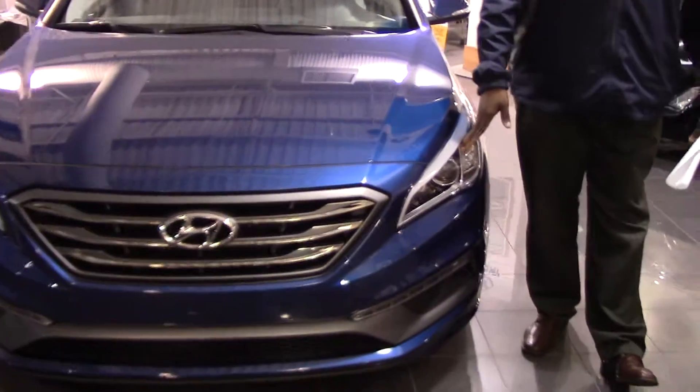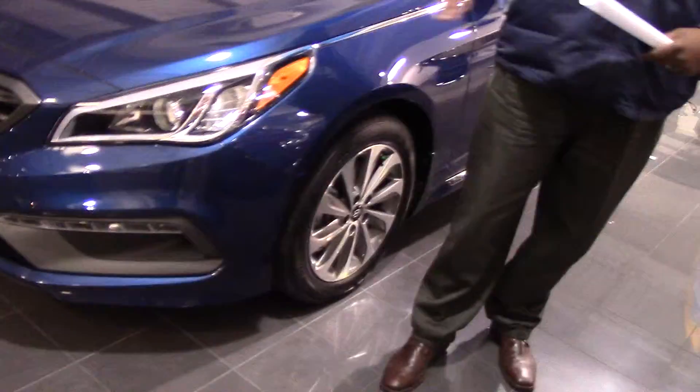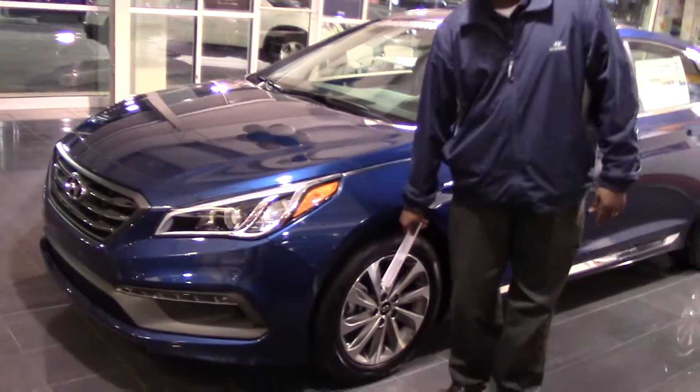Let's first start by looking at the beautiful LED headlights as well as the fog lights. As you can see, it's a complete exterior change on the car. We have piano black trim and silver alloy wheels.